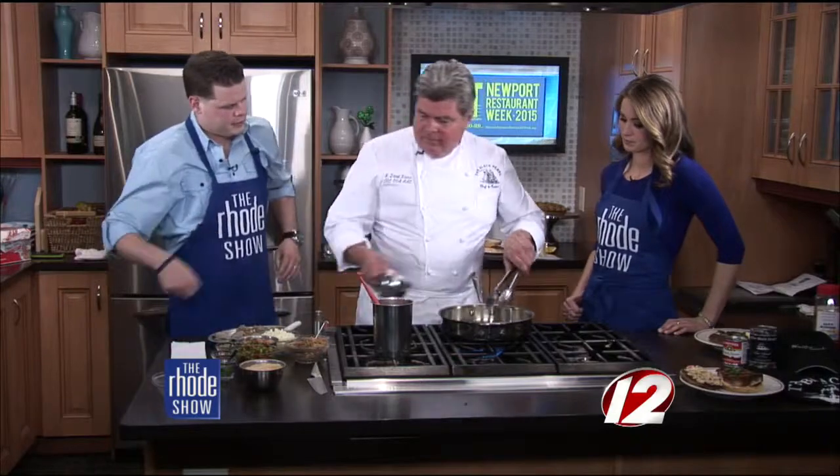Even though Clams Casino was created in Rhode Island, I was making this recipe in Pennsylvania many, many years ago — I'm not going to tell you how many. It's a different twist. Anyway, you start off with butter and onions. I'll turn the fan on — we get a little steam, a little sizzle.